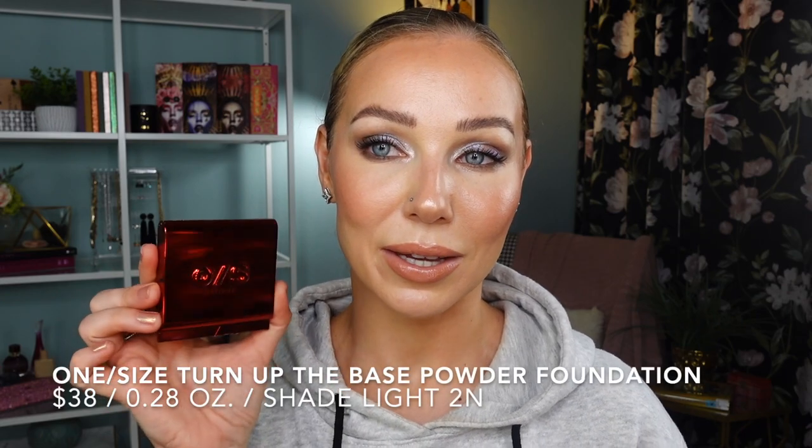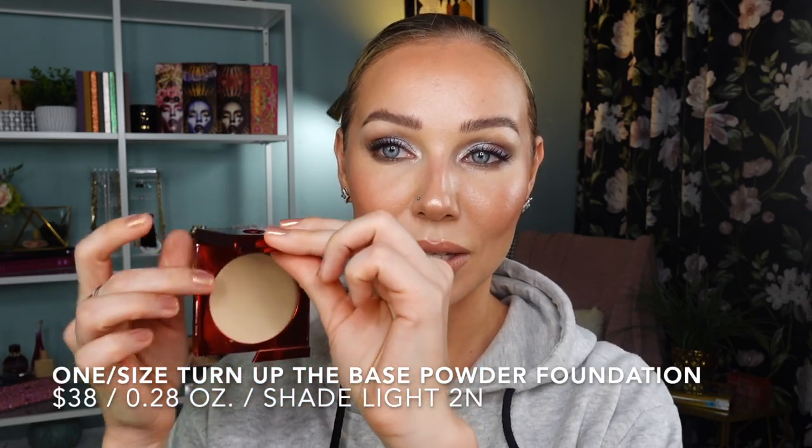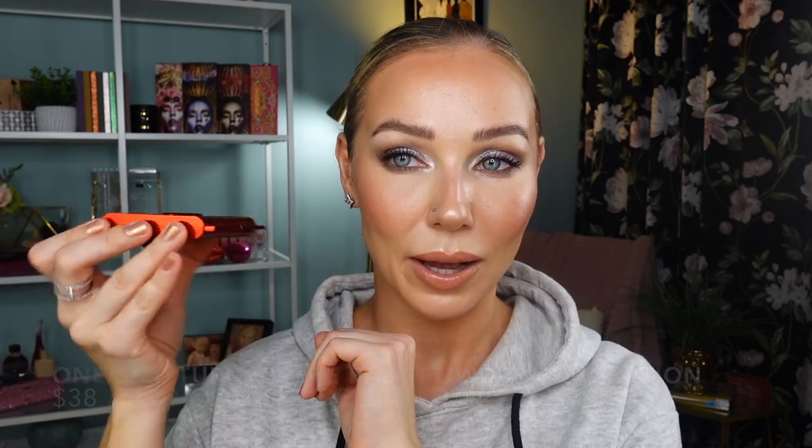The first powder foundation I wanted to share with you today is from One Size Beauty — it's called Turn Up the Base. I absolutely adore this packaging; it feels really luxe and very different. In my opinion, this is a powder foundation that checks every single box on the list. This gives you a beautiful high coverage. I prefer to apply it with a denser brush, and then if I need a little bit more concentrated higher coverage in certain areas I pack my sponge and press into those areas.